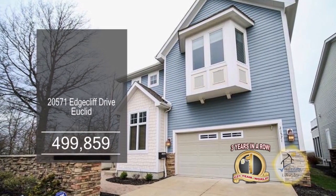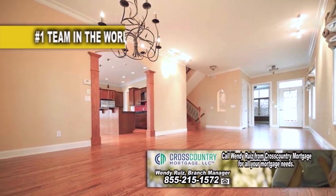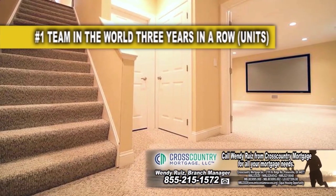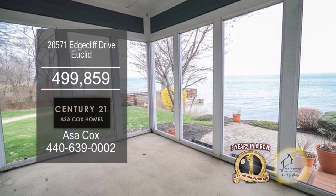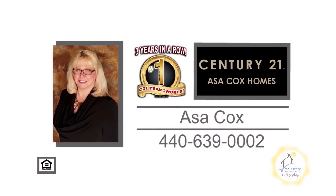This lakefront home offers three bedrooms and three and a half baths. The floor plan includes a large living room and dining room combination. The open kitchen overlooks the fireplace family room. The finished lower level has a media room with a 107-inch screen, a high-def projector, and a wine room. Enjoy beautiful views of the lake from the enclosed sunroom and back patio. Contact the number one Century 21 team in the world, Asa Cox Homes, for more details.